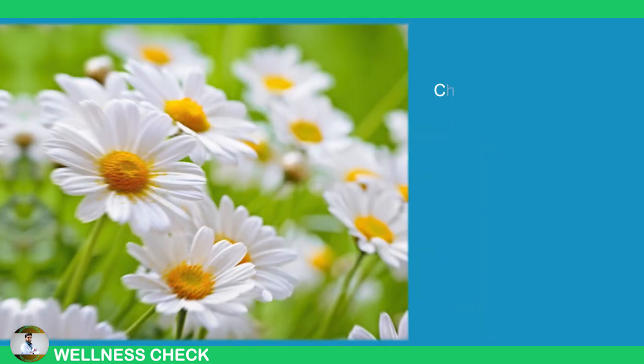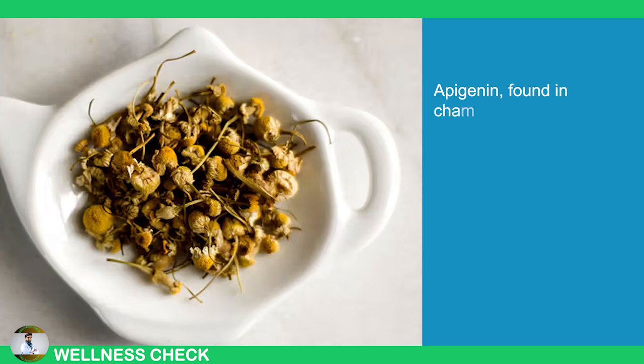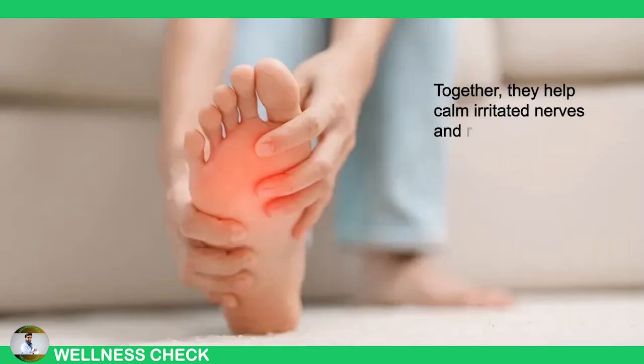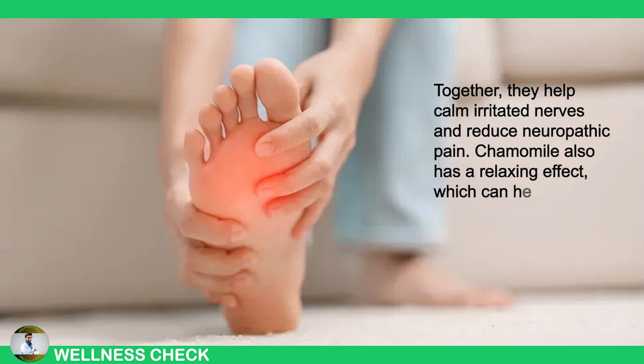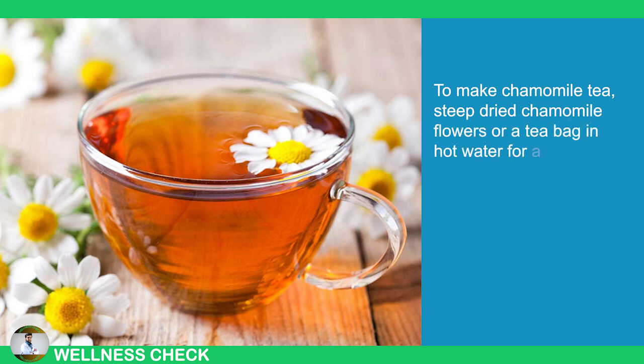10. Chamomile. Chamomile is often used as a sleep aid, but it also has compounds that can help with neuropathy. Apigenin, found in chamomile, has anti-inflammatory properties, while chamazulene fights inflammation and relieves pain. Together, they help calm irritated nerves and reduce neuropathic pain. Chamomile also has a relaxing effect which can help with the stress that often accompanies chronic pain. To make chamomile tea, steep dried chamomile flowers or a tea bag in hot water for a few minutes to get the full benefits.